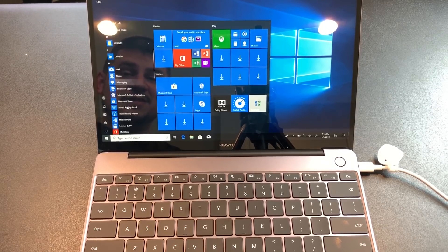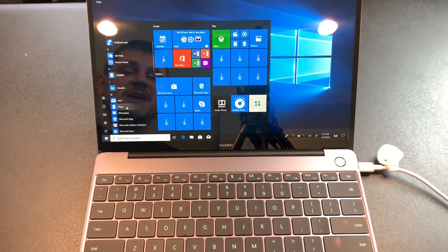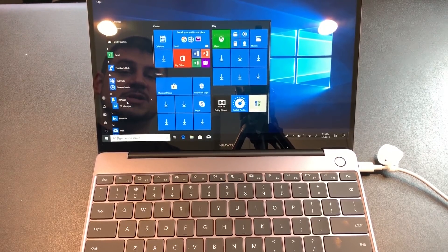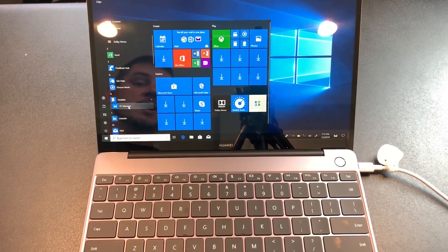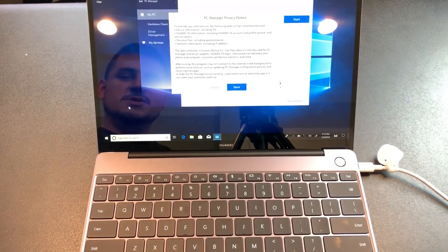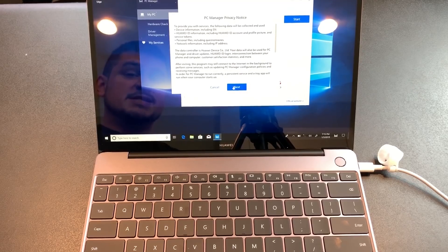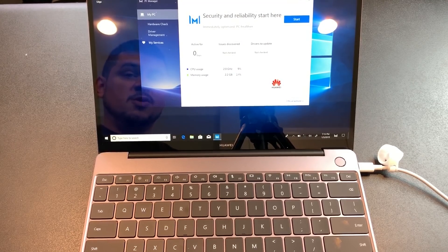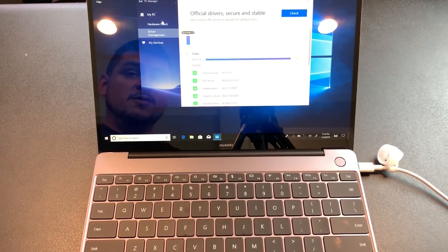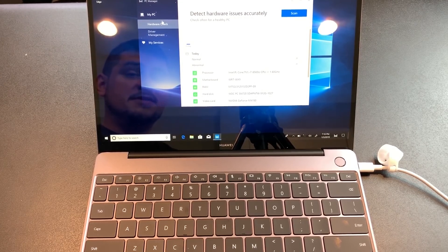No bloatware — this is a signature PC. It doesn't even have McAfee antivirus on it, which is fantastic. It has some Huawei software — PC Manager — where you can go to update your drivers. You should also be able to use it to sync text messages with your Huawei phone, though I don't see that option here. But you've been able to do that with this app previously.